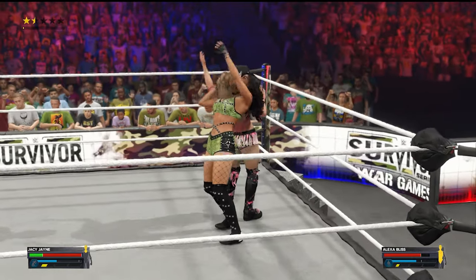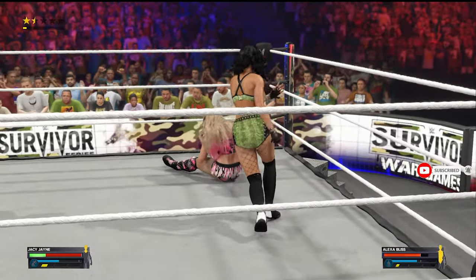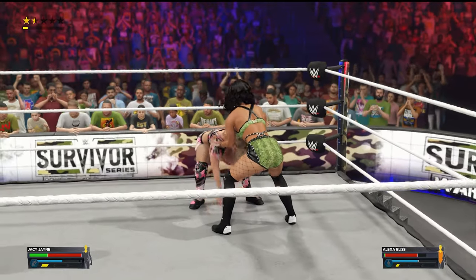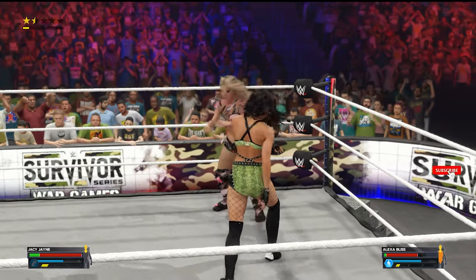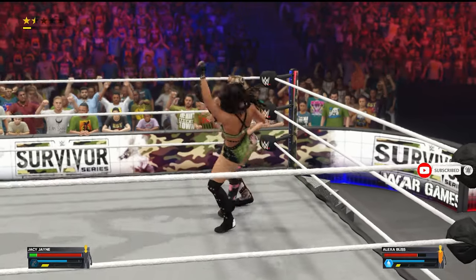From behind — the textbook neckbreaker. Oh my god, and a spine move that'll make your legs go numb. Great counter by Alexa — oh my god, what an elbow, reciprocating the initial reversal!